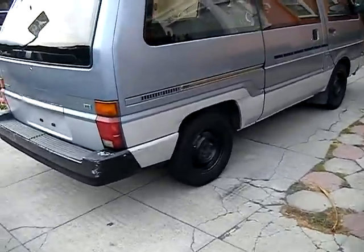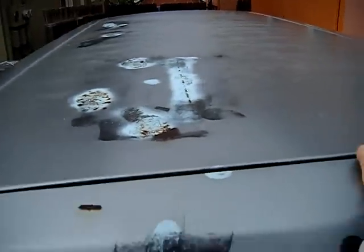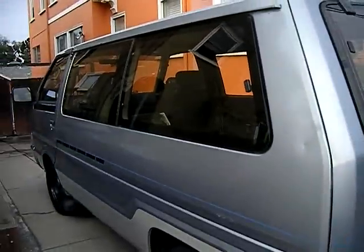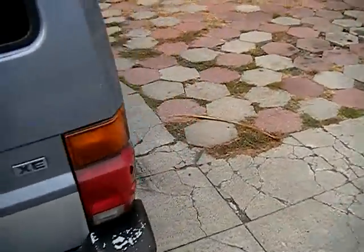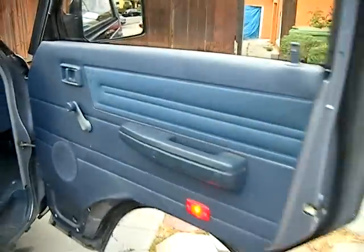It's a rust-free car — California, that's where we're at, Oakland, California, the Bay Area, so there's no rust on it. The roof paint is a little faded but that's about it — all that stuff should be pretty minor. The carpet's a little dirty but the car is here. You do not find these Nissan Vans very often.